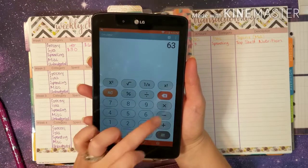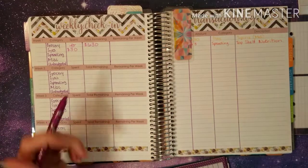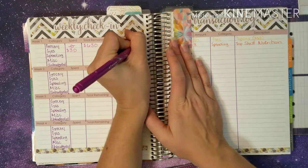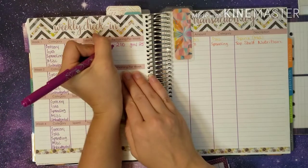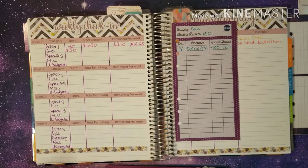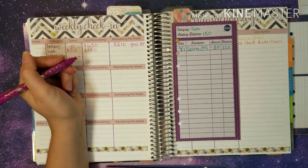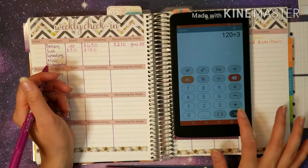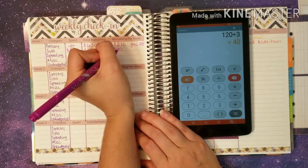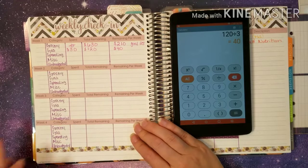We have $6.30 still and we have three more Fridays to check in. So $210 is what we have to spend each week, but our goal will only be $25 a week. For gas, we keep it in our account and now we only have $120 remaining in there. So $120 divided by three weeks gives us about $40 each week, which should be good.